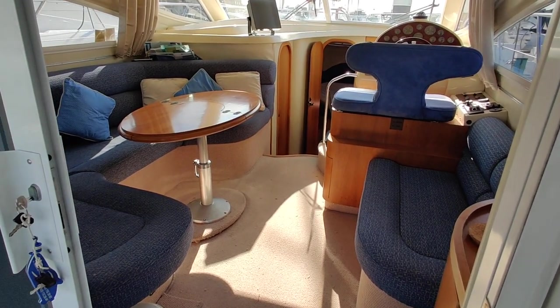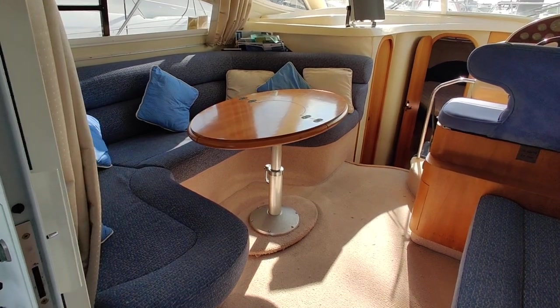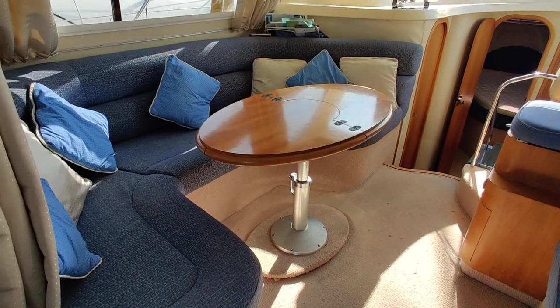At the moment I'm just on the aft deck, just looking through the companionway, looking forward and walking forward into the saloon area.